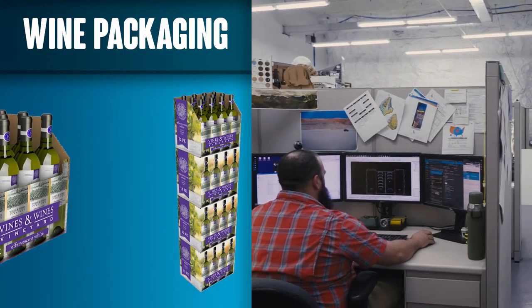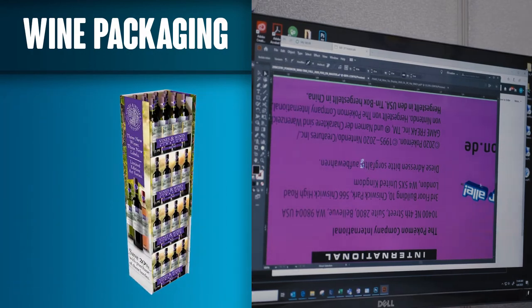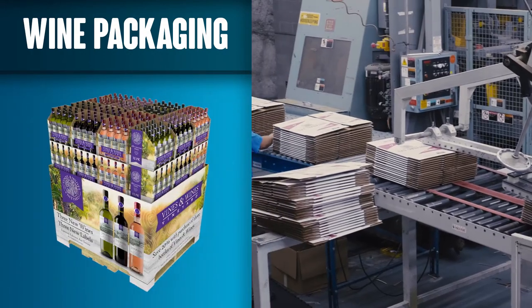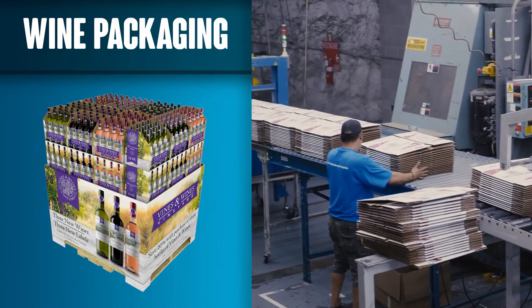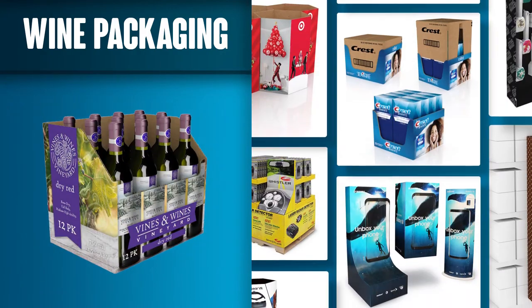While most manufacturers create packaging for the wine industry with a one-size-fits-all approach, we're able to use our wide array of machinery and capabilities to take your strategic marketing to the next level. Extend the gap between you and your competitors with high graphics printing, using our award-winning in-house creative services team.